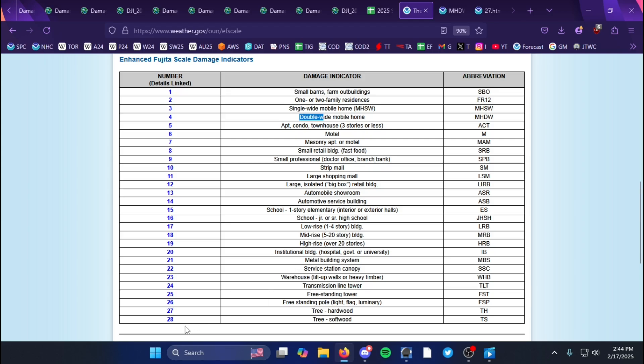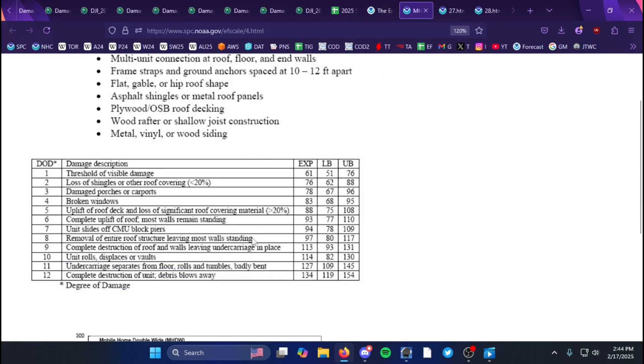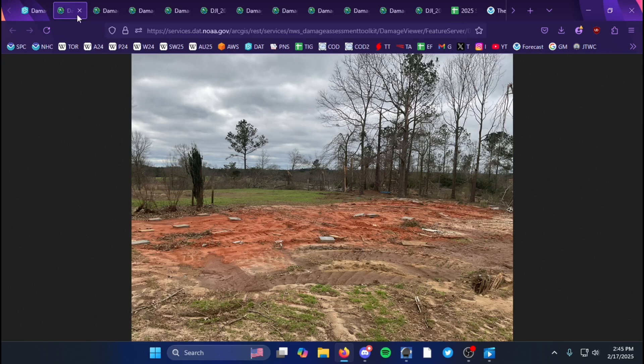I don't believe there are any frame home DIs. Regarding double-wides, they used DOD 12 for nearly all of them since the entire structures were just destroyed and obliterated — there wasn't really any debris remaining, especially for the first one.